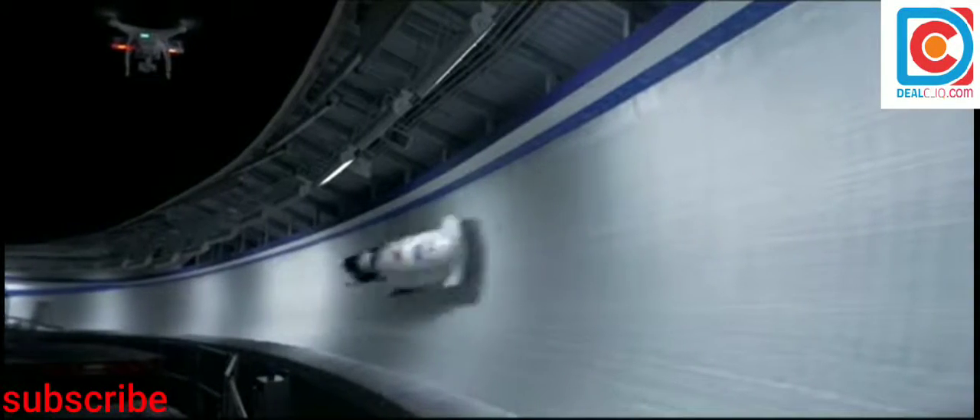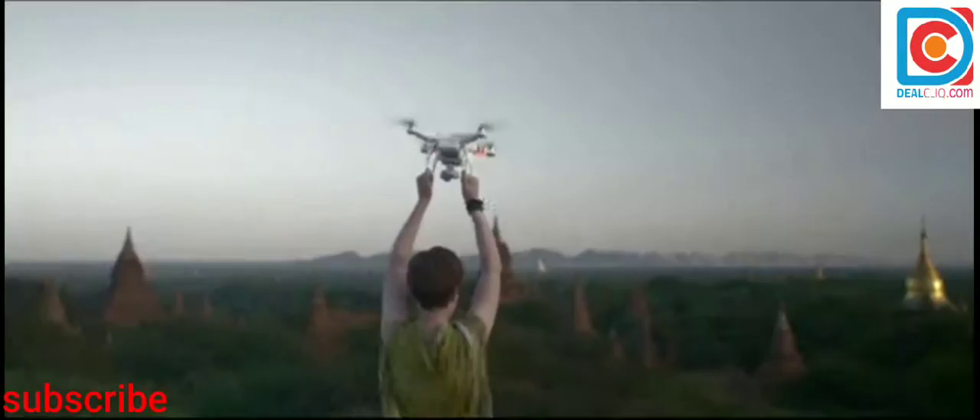When DJI takes to the sky, we break new ground. It's that simple. Every time we innovate, it becomes the standard. Often imitated, but never replicated. Our newest creation is all this, and more.